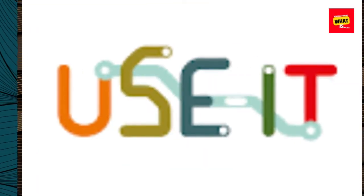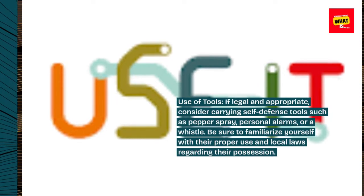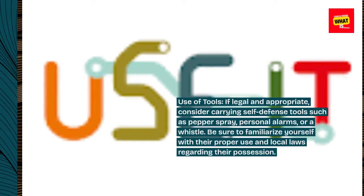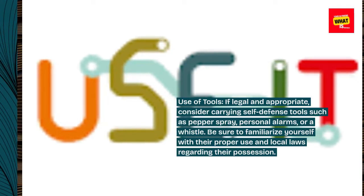Use of tools. If legal and appropriate, consider carrying self-defense tools such as pepper spray, personal alarms, or a whistle. Be sure to familiarize yourself with their proper use and local laws regarding their possession.